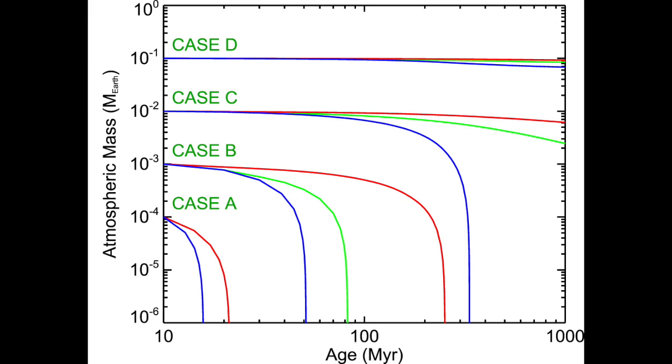In case C, with an initial atmospheric mass of one-hundredth of the Earth, if the stellar host is fast rotating, the entire atmosphere evaporates on a short timescale. If the host is slow rotating, very little of the atmosphere evaporates. And finally with case D, with an initial atmospheric mass of one-tenth of the Earth, very little of the atmosphere evaporates regardless of the rotation speed of the star. So rotating stars help make a planet more habitable.